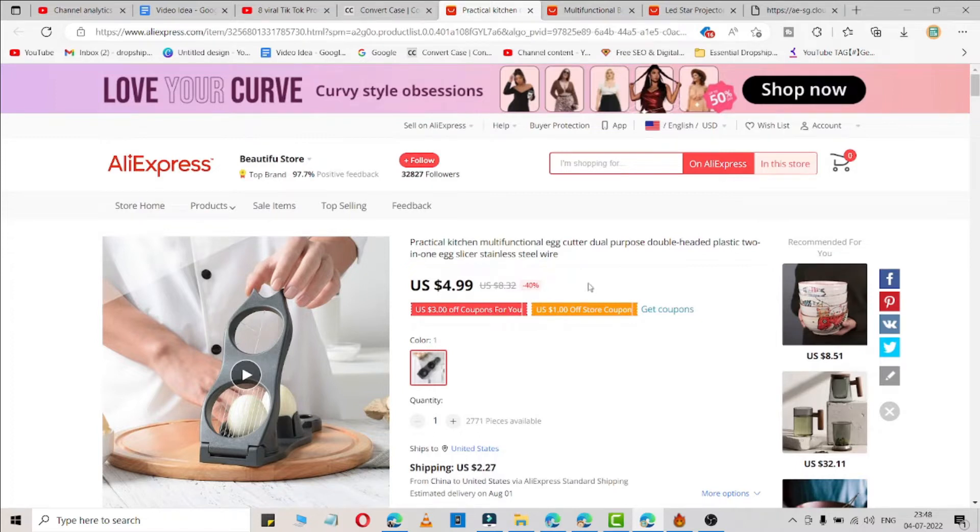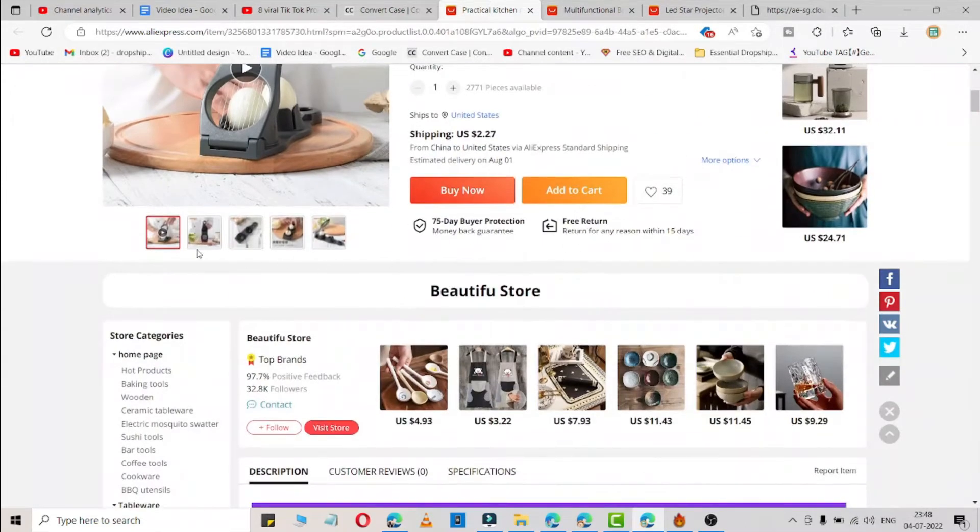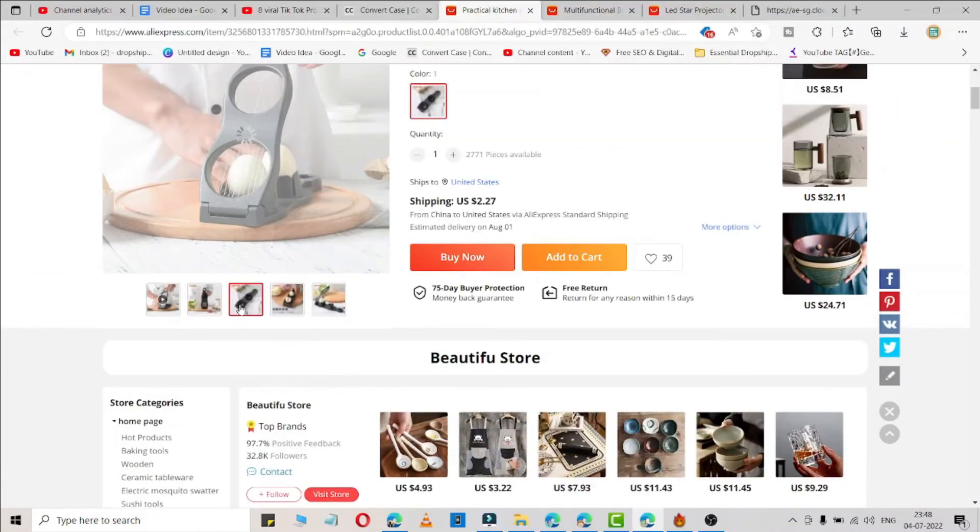The first product is a practical kitchen egg cutter. Just watch this video and you will understand what this tool can do in your kitchen.